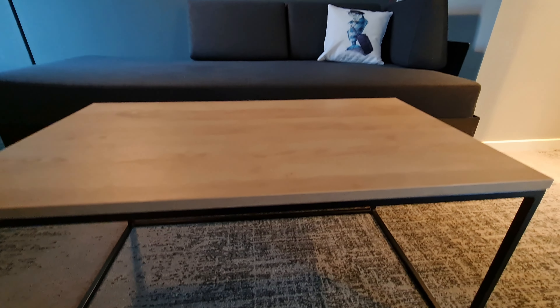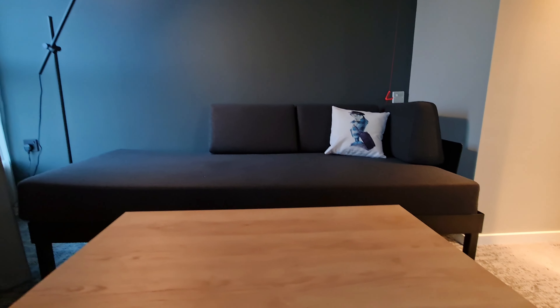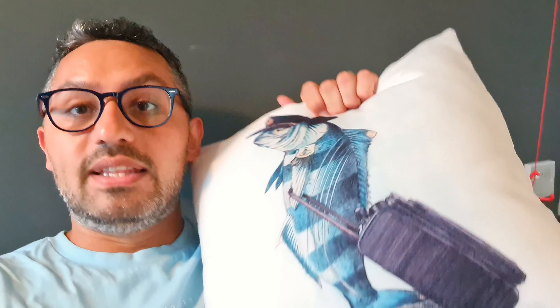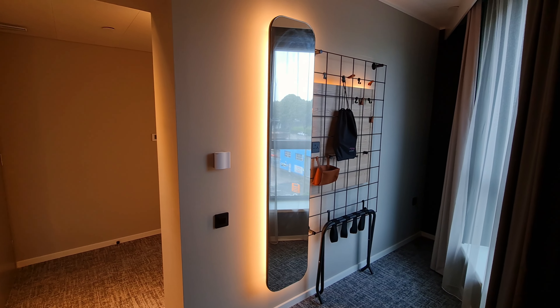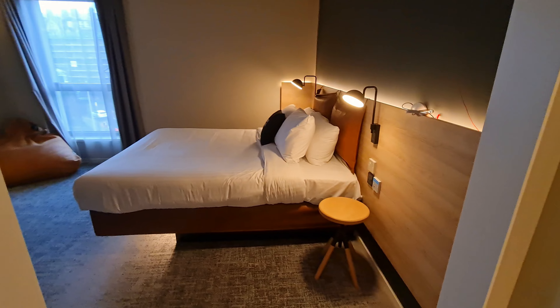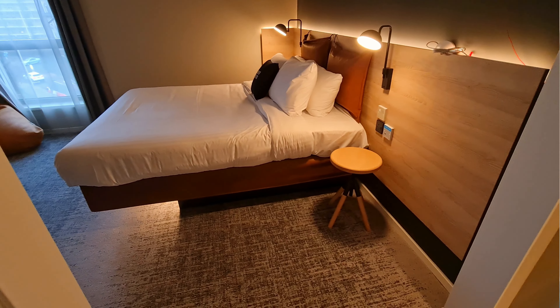Lovely design, but the lounge is a little bit unusual in the sense that it's a triangular shape. If you're wondering why the fish, the answer is because Plymouth is basically the ocean city — hence the fish. The area for storing your clothes and the hairdryer is normally in the bedroom in smaller rooms, but here it's in the lounge. Just bear in mind that because this is the accessible room, the layout might be slightly different.